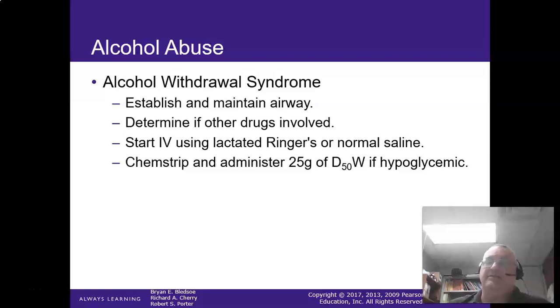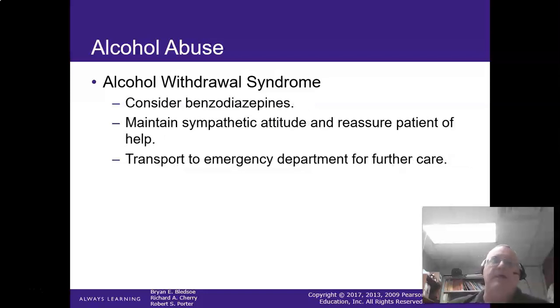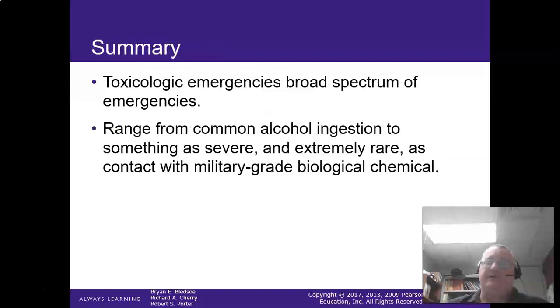If they're having DTs, start an IV, get D50 on board if their blood sugar is low, and consider a benzodiazepine — it's okay to sedate these guys if they're fully into withdrawal symptoms. Use a low dose. Remember, you're there to help and support them.